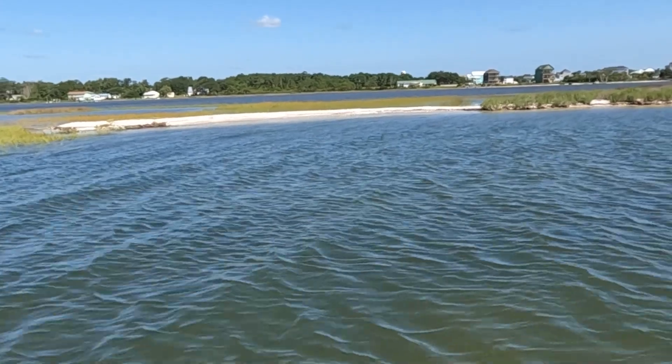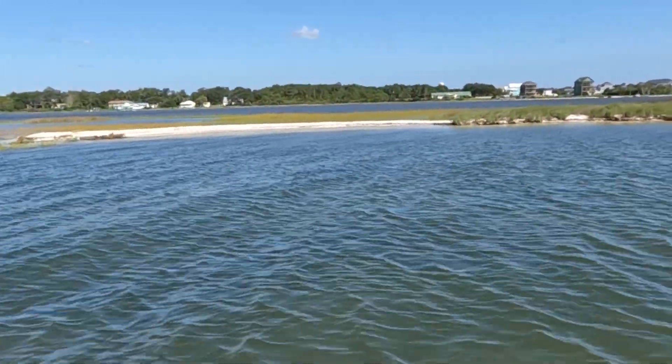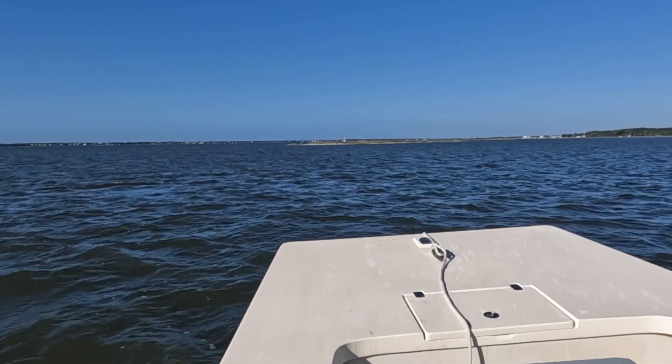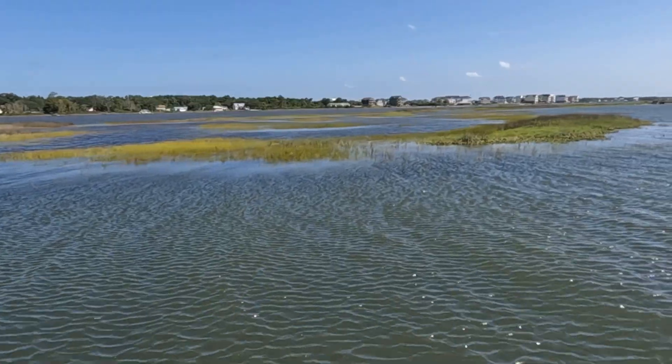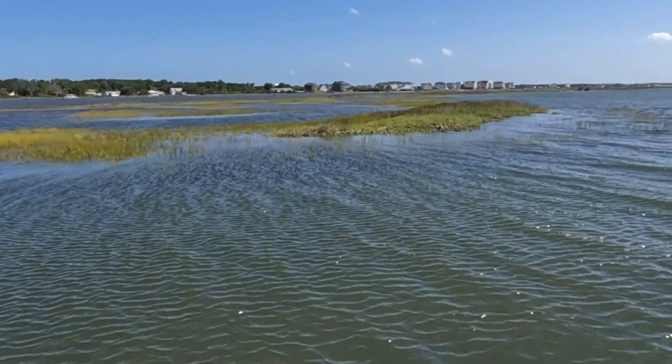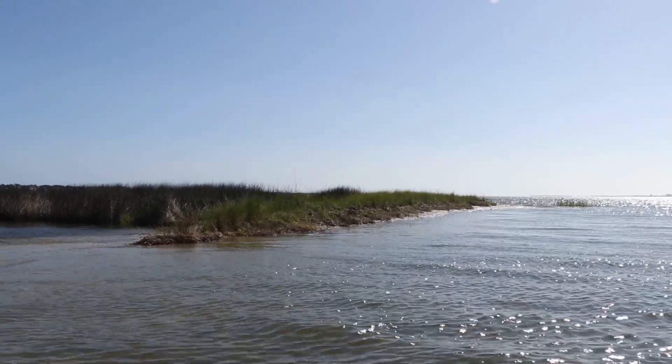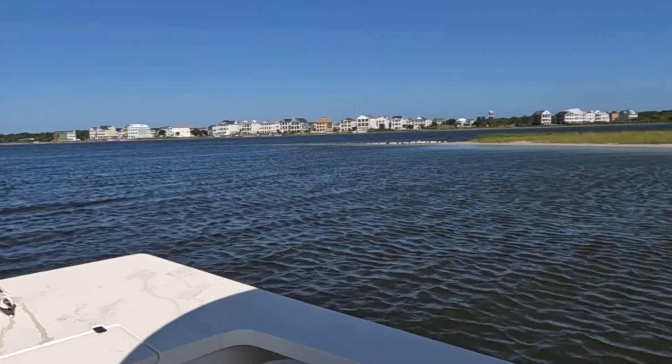These small islands that run most of the length of the Intracoastal Waterway in Bogue Sound are hardly noticeable in most areas, but experts say it hasn't always been that way. These islands were formed when they dredged the Intracoastal Waterway back in the late 1920s and early 1930s, and they originally were probably four to five times the size of what they are now. While the islands were simply a product of the Army Corps of Engineers needing to find a place to put all of the excess dirt from dredging the channel, they've provided quite a few benefits to the coastal waters.